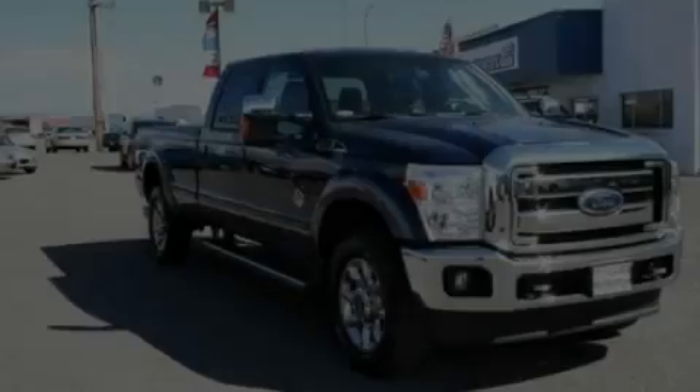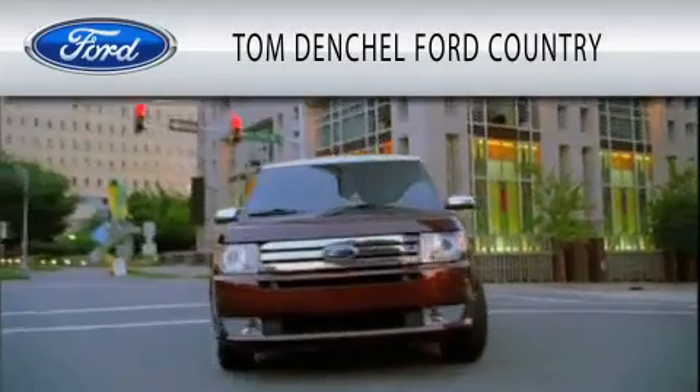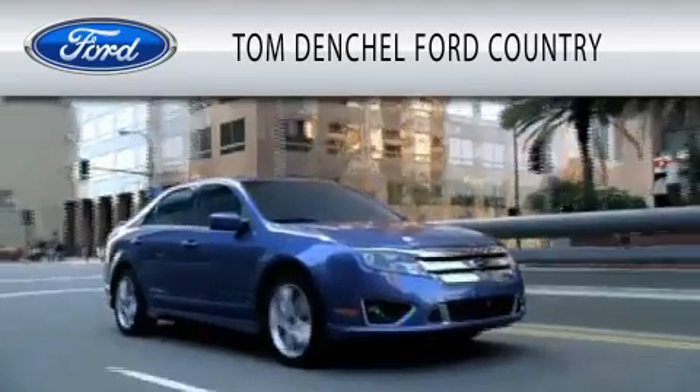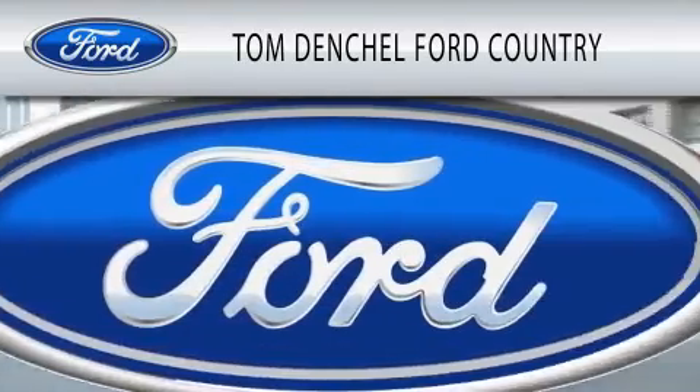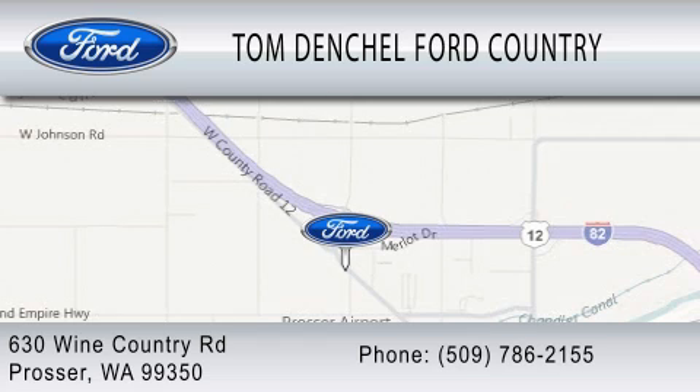Please call today to reserve this vehicle for a test drive. Tom Dentschel Ford Country is dedicated to doing everything possible to ensure that the experience you have selecting your vehicle is as pleasant as possible. We are located at 630 Wine Country Road in Prosser.